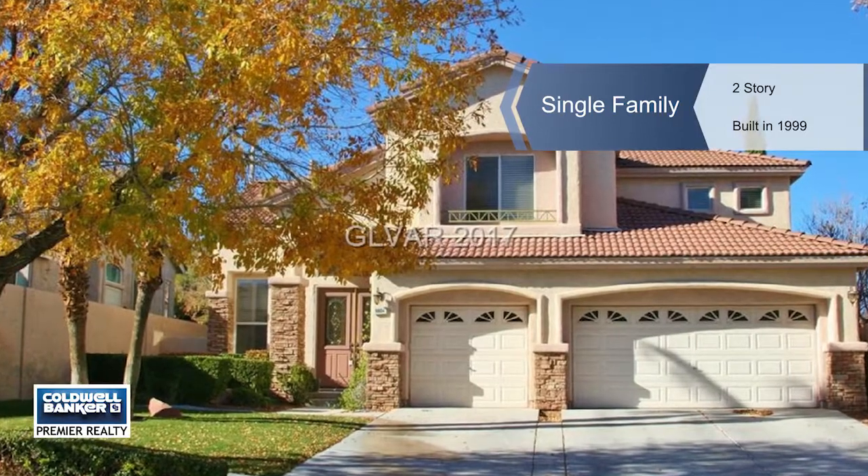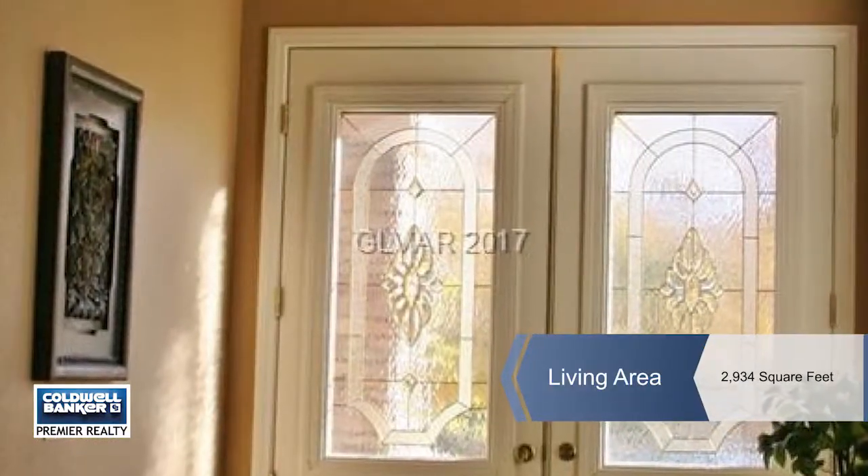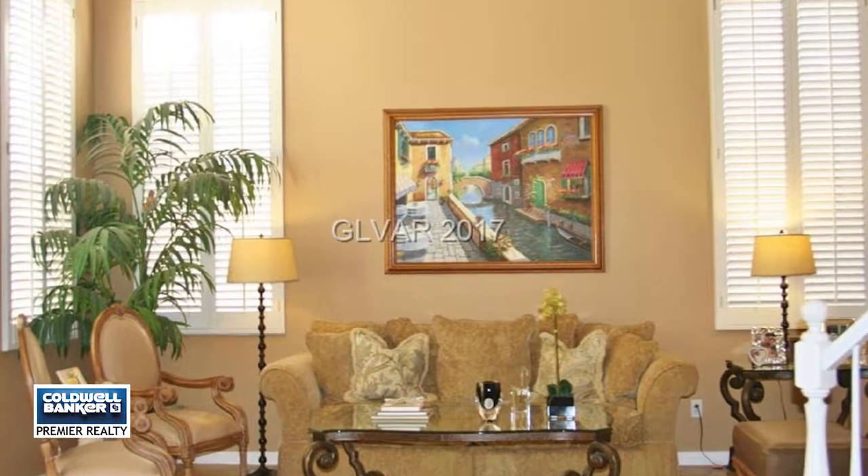Patsy Rios Franci introduces this beautiful home in mint condition, situated in a very quiet, small, guard-gated community. It offers three bedrooms plus a downstairs den.